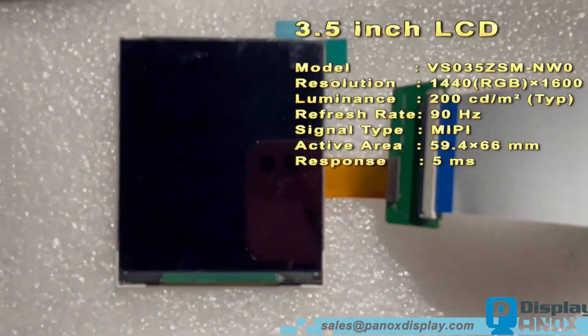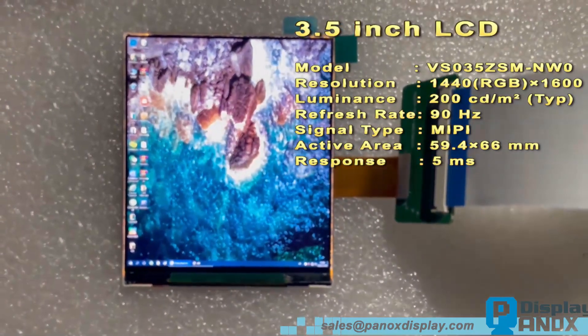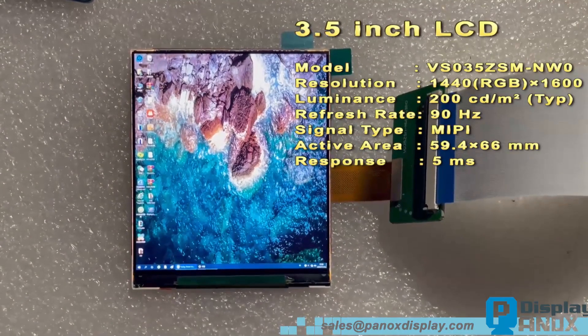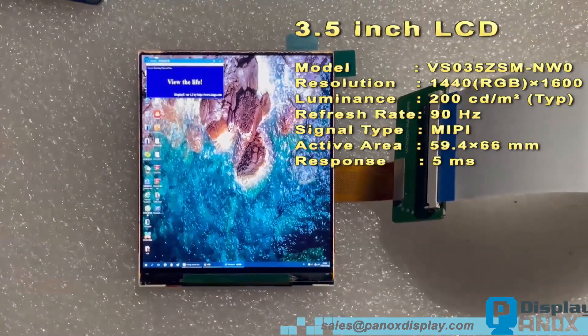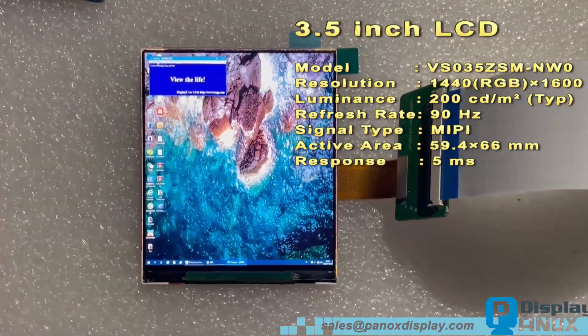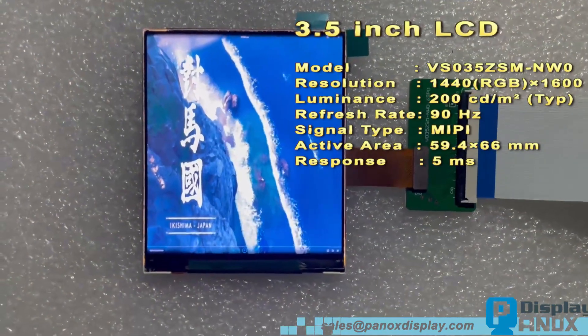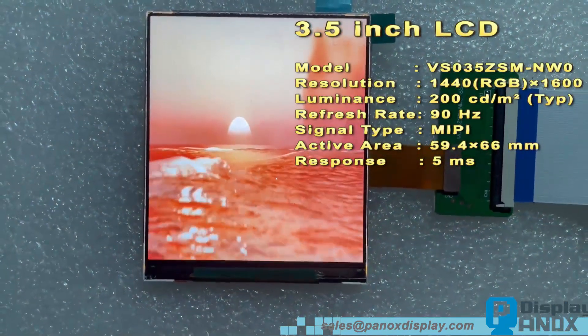Let us play a game video to see the performance. This LCD is a fast LCD, which means a high refresh rate. The response time is 5 milliseconds and its color depth is 16.7 million colors. Developers can visit the Panox Displays official website to choose VR displays, including LCD and OLED.